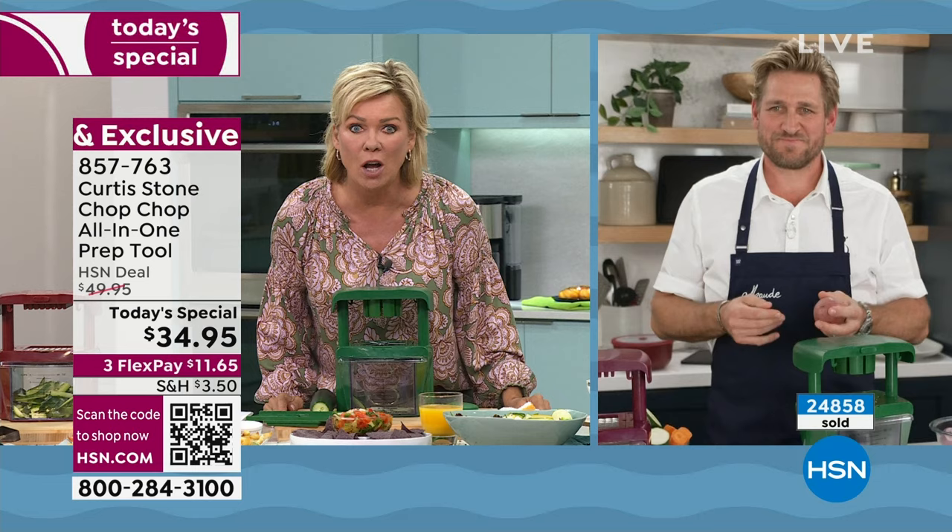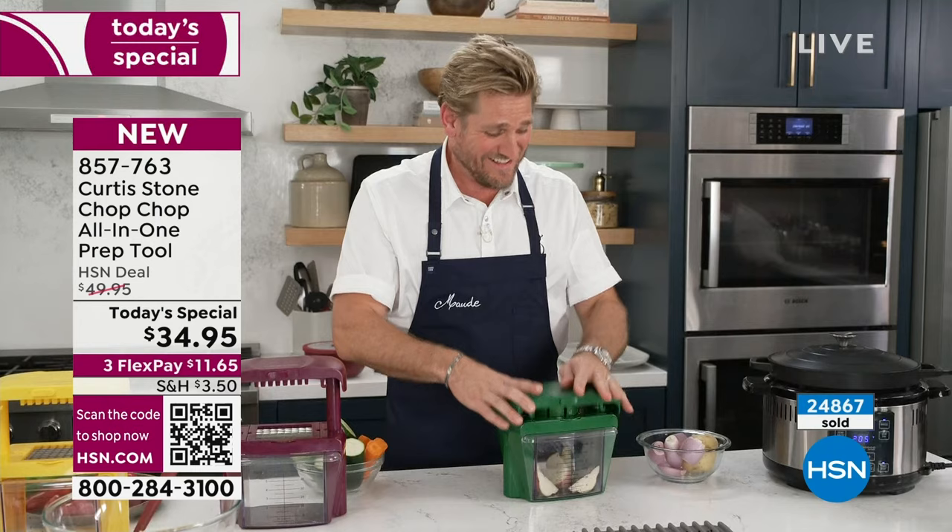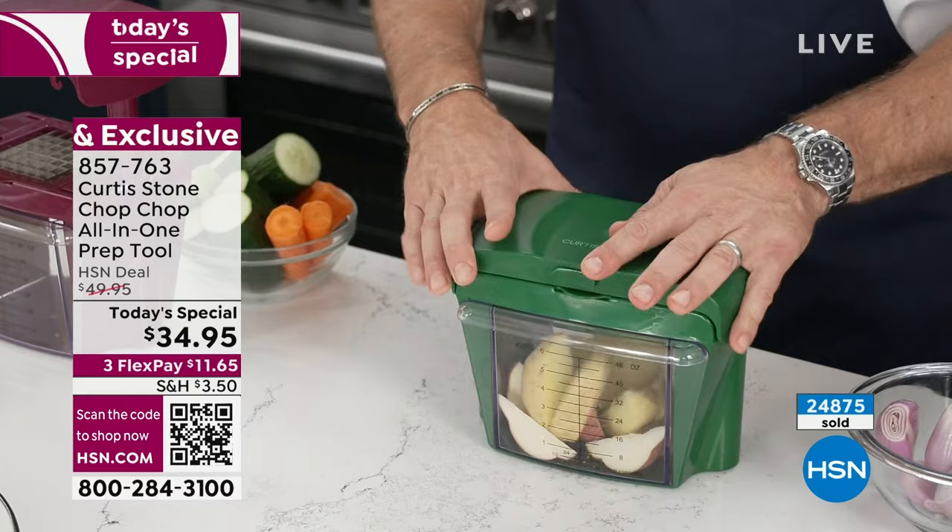I know I keep hammering the fact that we've got limited quantities, but we do — 25,000 gone already. It's noon in California. We'll sell out of it, Cal, and I knew we would because at this price it's crazy. Look at the potato wedges I can do, and then of course I can go straight into onion wedges as well, because maybe you want to throw this into your slow cooker.